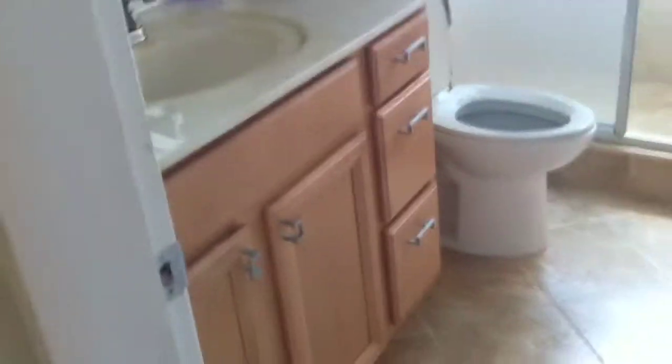Then they have the hall here. And then they have done this bathroom beautifully. Totally remodeled.